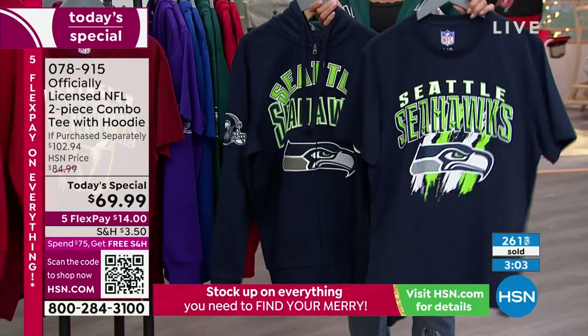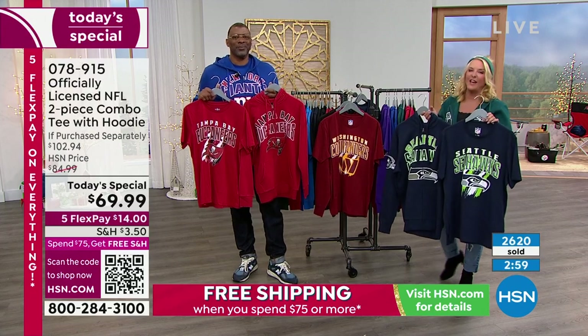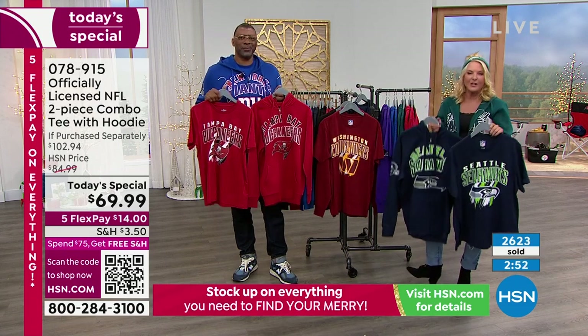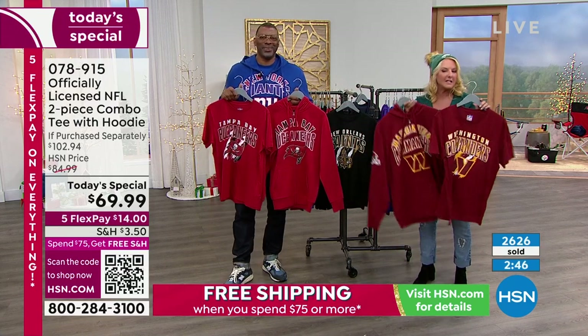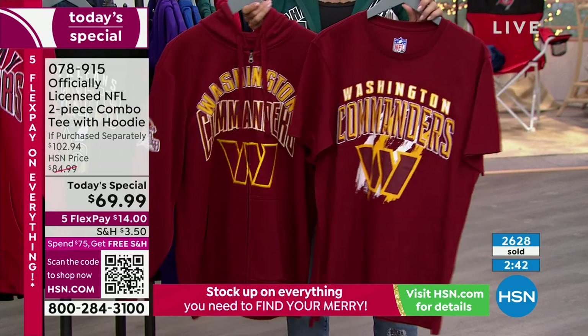We've got some shout-outs, guys. Donna's saying, 'Hey Suzanne, I'm a big crafter, but I'm a bigger Kansas City Chiefs fan. Go Chiefs go.' Another Donna from Georgia says, 'Go Vikings' — she's a Vikings fan. We love that. If you guys go to my Facebook page, please follow me. I'm also taking shout-outs now that I'll even squeeze in when I'm talking about the Bissell — so if you want to shout out your favorite team or say hi to Carl.